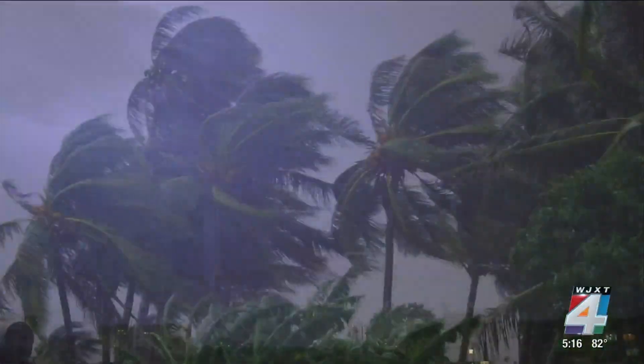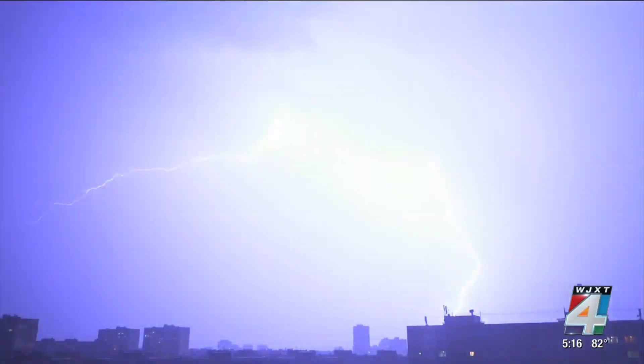Thunderstorms are common in Florida. Florida gets the most lightning strikes in the country.